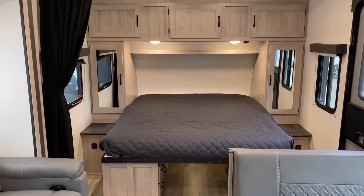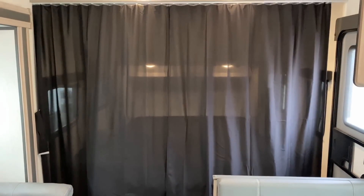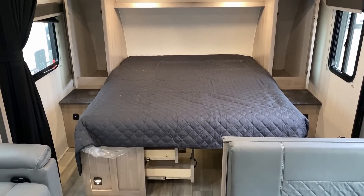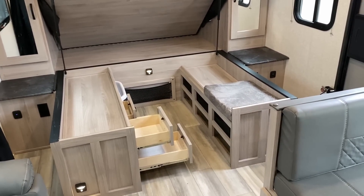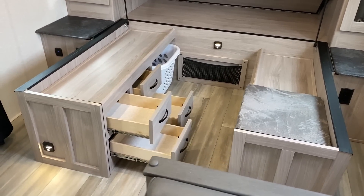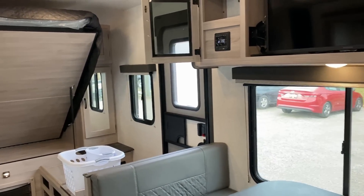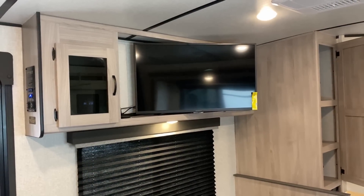This RV has a bedroom privacy curtain — it is rather sheer, but at night with guests on the seating it should be dark and thick enough. You've also got that awesome easy-lift bed storage configuration. I love that. I do like the Freedom Express version where storage opens outward, but I don't dislike what they're doing here — I'll just leave it at that.